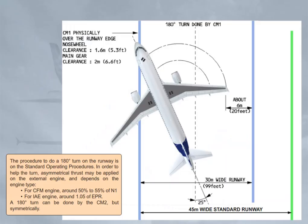The procedure to do a 180-degree turn on the runway is in the standard operating procedures. In order to help the turn, asymmetrical thrust may be applied on the external engine, and depends on the engine type.